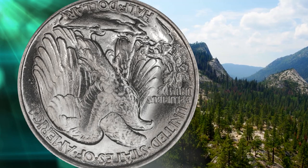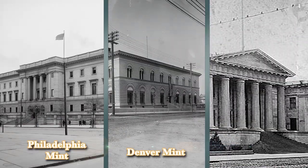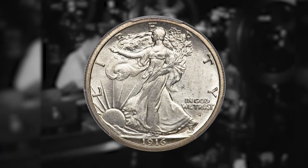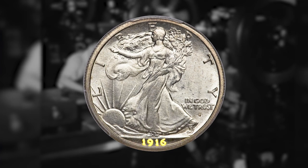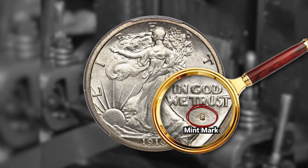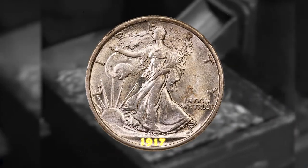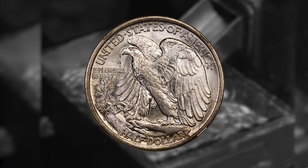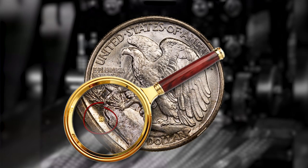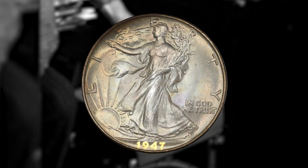Over the course of its production run, the Walking Liberty half dollar was struck at the Philadelphia, Denver, and San Francisco mints. When the coins were first struck near the end of 1916, their mint marks were placed on the obverse of the coin, just below the motto 'In God We Trust.' Partway through 1917, the mint mark was moved to the reverse, just below that springing mountain pine, where it stayed until the series concluded in 1947.